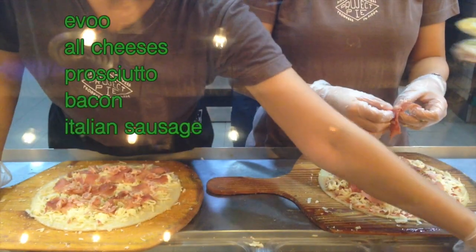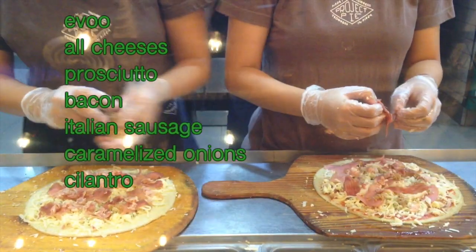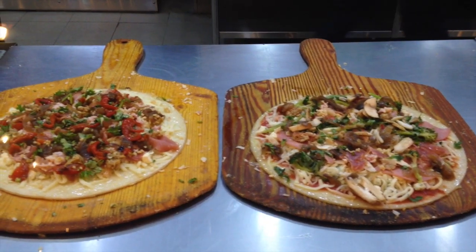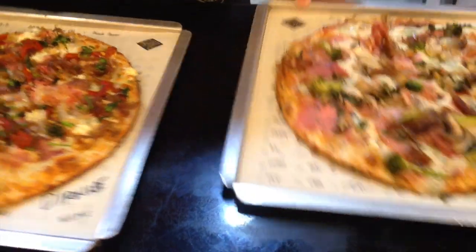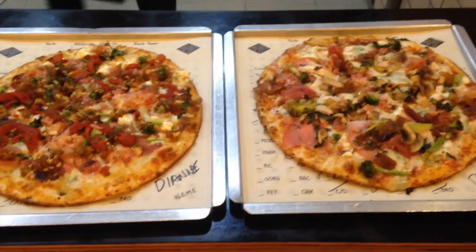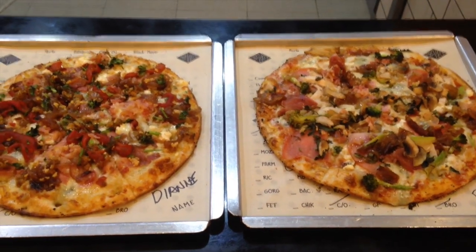On my pizza we already have the extra virgin olive oil topped with all the cheeses. I also asked for prosciutto, bacon, Italian sausage, caramelized onion, cilantro, roasted red bell peppers, and garlic. Here's the before shot of my lovely pizza on the left, and here's the after shot — that makes me want to go back to Project Pie as soon as this video is done.